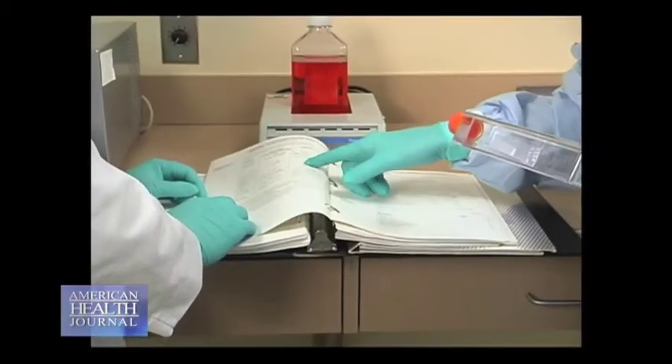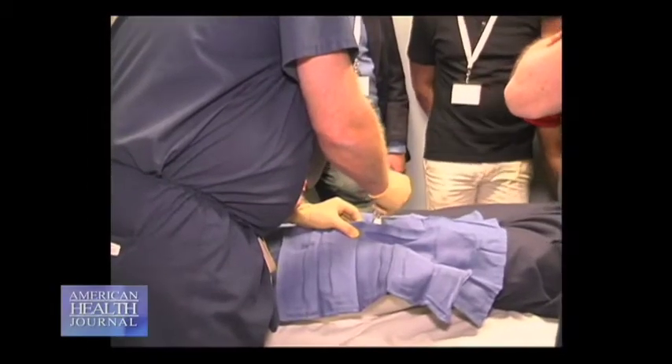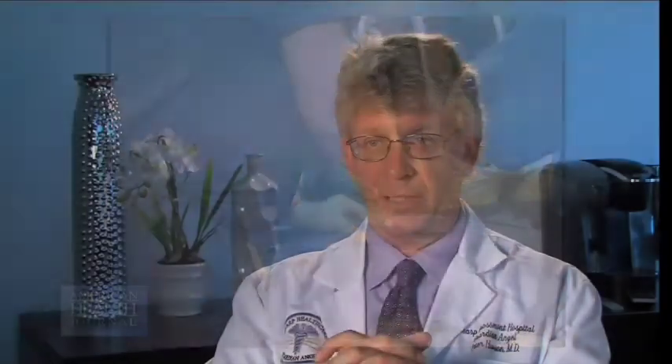Our goal at our treatment center is to use orthopedic surgeons to deploy those cells where they need to be, because we're experts in getting inside the knee, getting inside the hip or the shoulder, and treating arthritic conditions primarily with these regenerative cells.